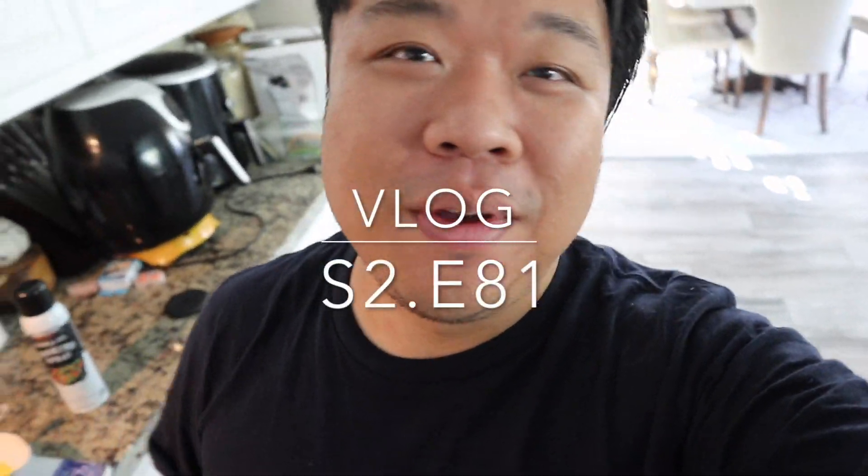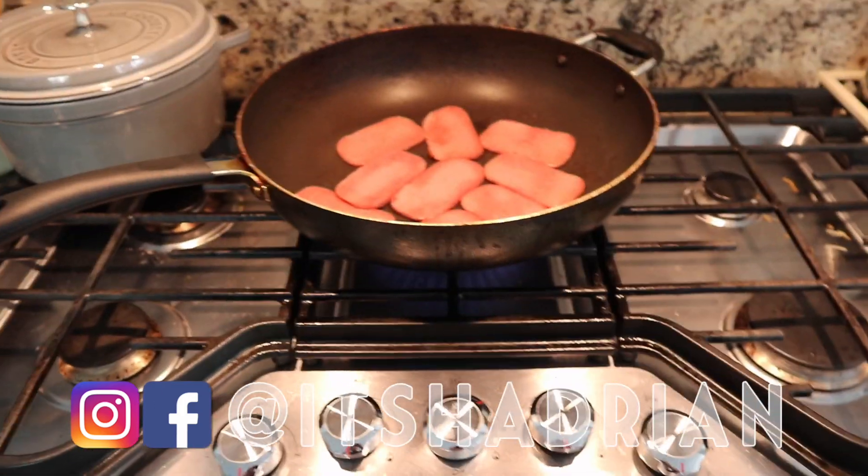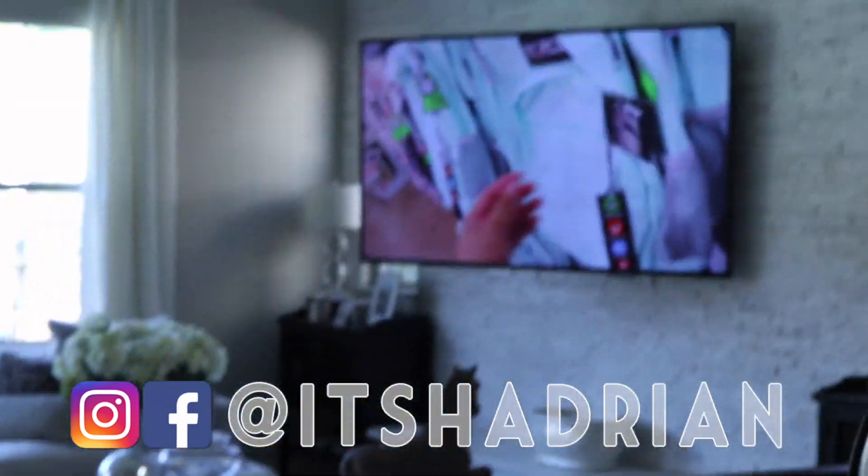Good morning, greetings and salutations, YouTube! Welcome to another episode of the vlog. I am making some spam right here, and Cade is actually watching the channel. Thanks for your support, Cade.